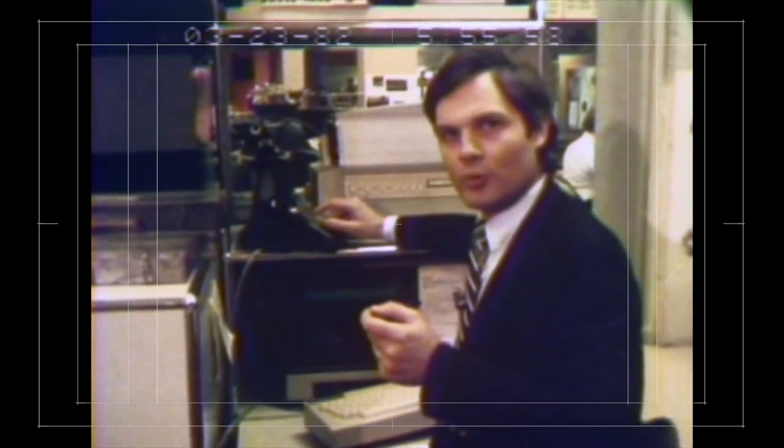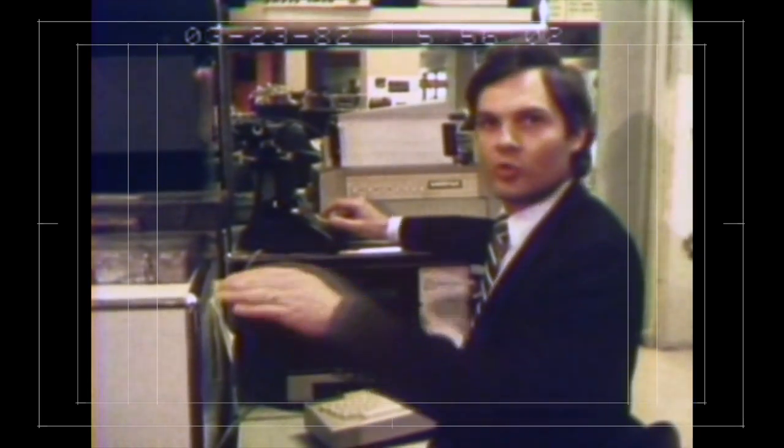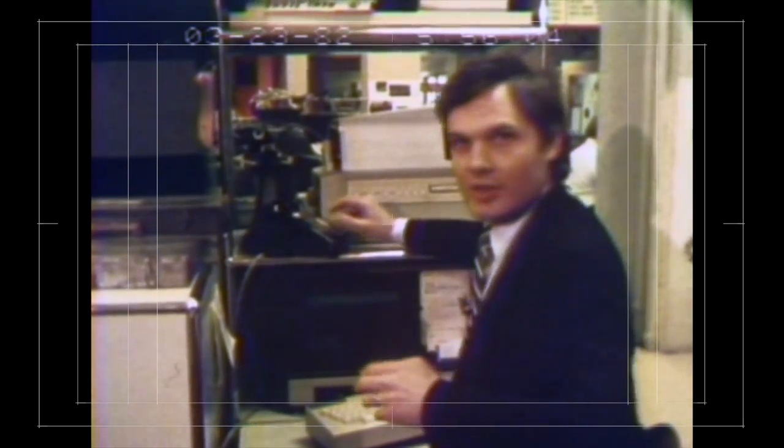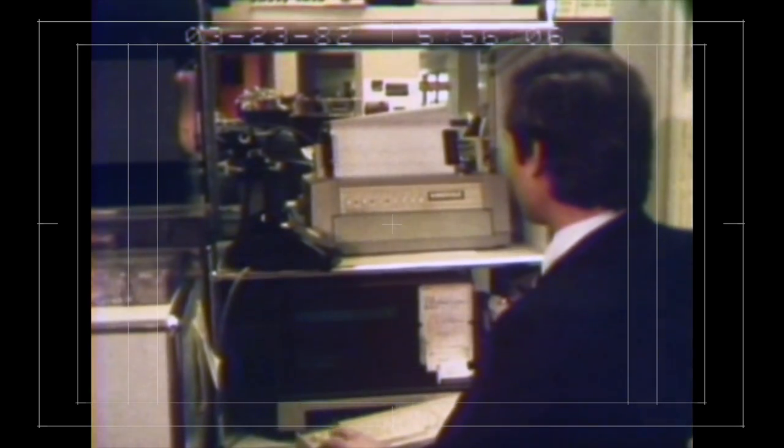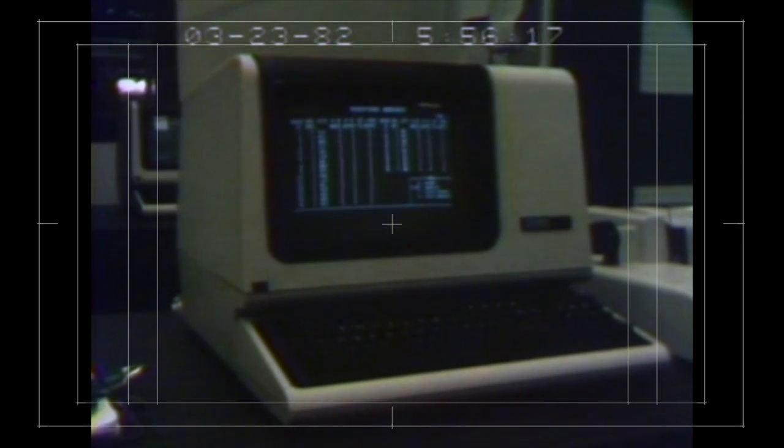That's where E-COM takes over. The E-COM computers transmit that computer message letter over telephone lines to its eventual destination in another city. In that other city, the letter gets printed out — hundreds or thousands of copies are made — they get stuffed into envelopes, put into the regular first-class mail system, and delivered hopefully within two days.